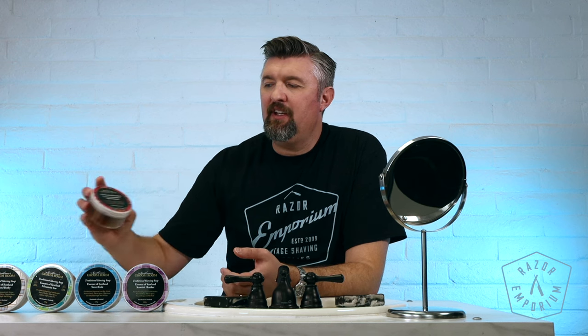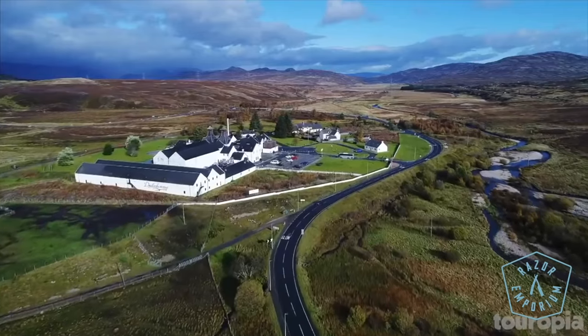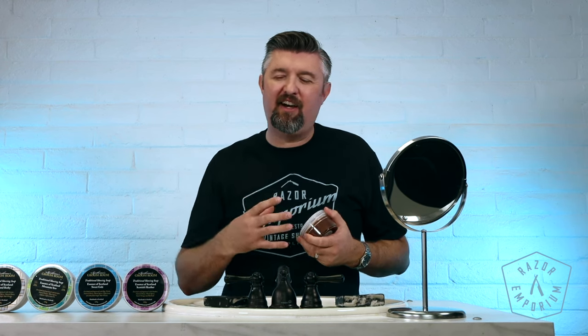It started off with just two or three scents and has expanded to now five scents. The Gentleman's Groom Room line is noted for really unique and very Scottish scents and notes. These are kind of a hot process soap and they're very strongly scented. So if you are someone who likes a lot of fragrance, a lot of big notes, or if you're hard of smelling, this is a good line for you.